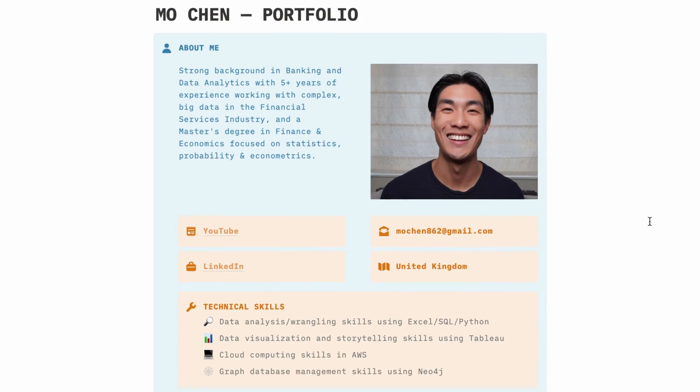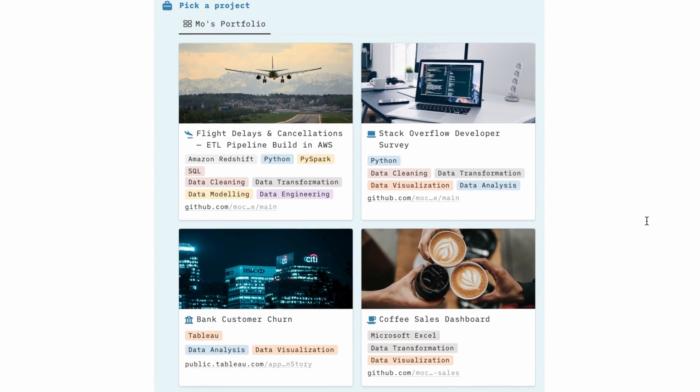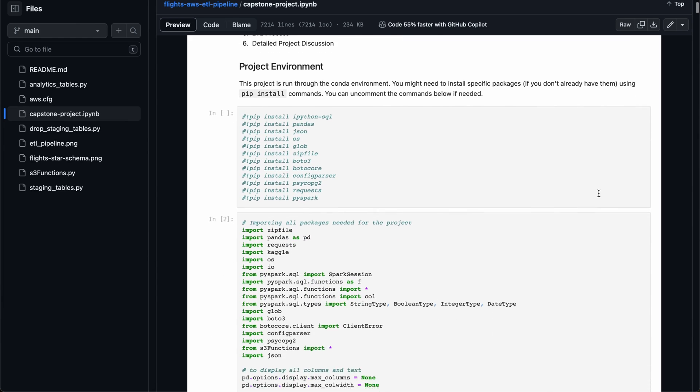Once you have strong foundational, analytical, and technical skills, it's time to build your data analyst portfolio to showcase everything you know. When creating your projects, keep in mind that it's not necessarily the most sophisticated code or the most complicated visuals that distinguish a good project from a truly great one. It can be as simple as a clean and concise write-up, a nice front-end to your project, or a well-structured table of contents.